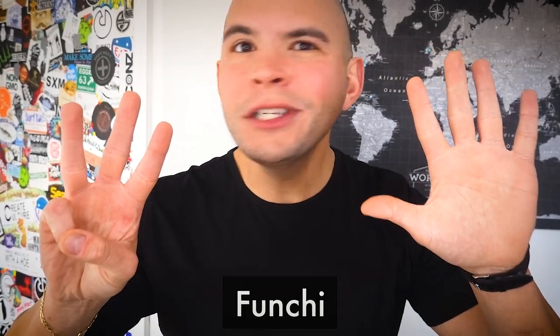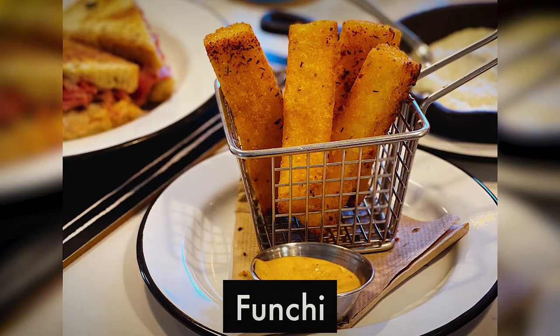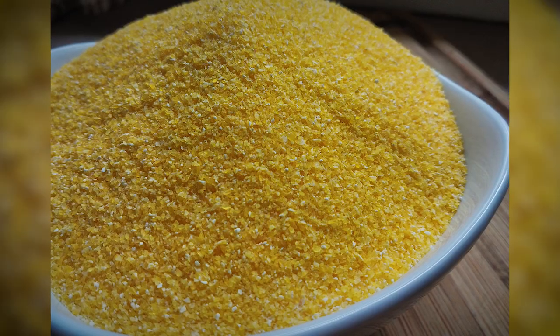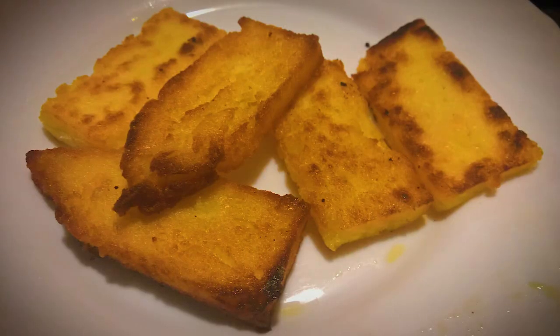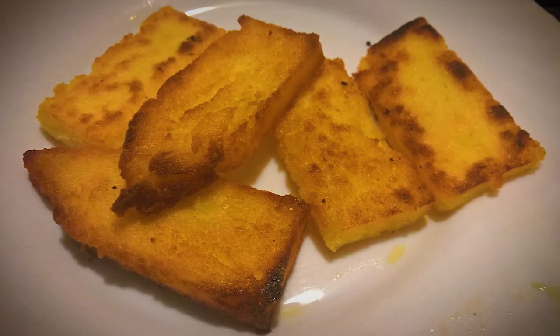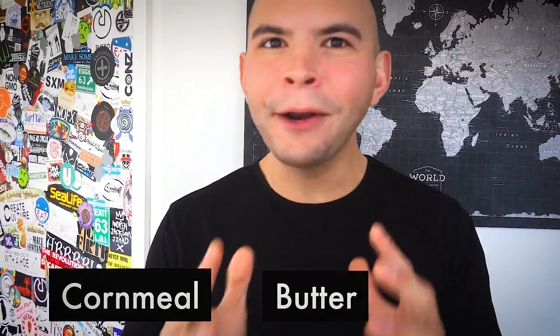Number eight goes to Funchi. Funchi is a dish that's made with either white or yellow cornmeal and is extremely similar to polenta. It's made by cooking the cornmeal in salted boiling water, stirring it until it thickens up. It is then flavored with melted butter, and at this point it can either be eaten straight up or pan fried for some extra browning, flavor, and crispiness. It tastes just how it sounds — no frills, just cornmeal, butter, and salt.